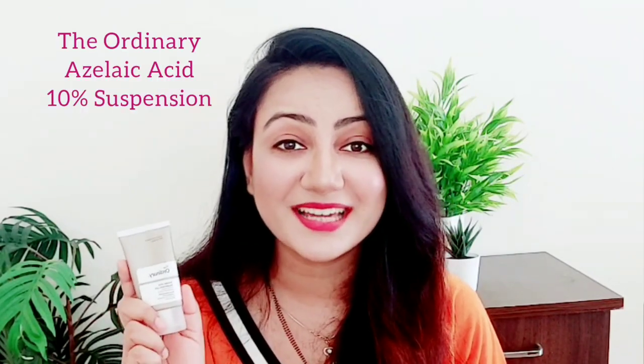The product which I personally love is The Ordinary Azelaic Acid 10% Suspension. It contains 10% azelaic acid, this pack contains 30 ml of product, and it contains great ingredients. I'll list down the complete ingredient list in the description box below if you want to check it out.